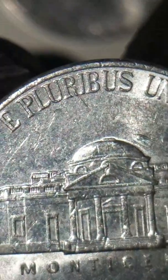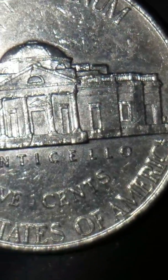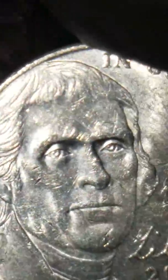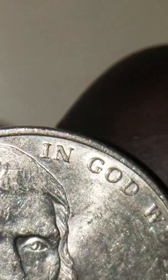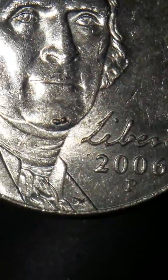Perfect mint condition, except of course you have your wear because of the circulated coin that it is. Now let's look at this one here — 2006 — and of course we have a double mole on Jefferson's chin.